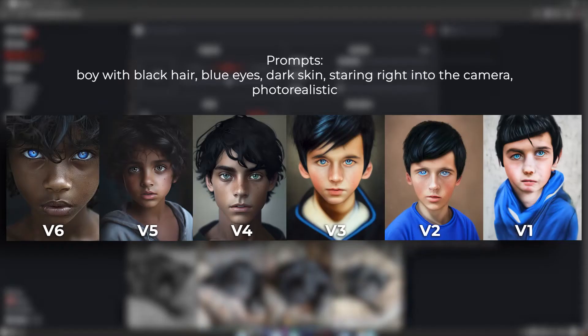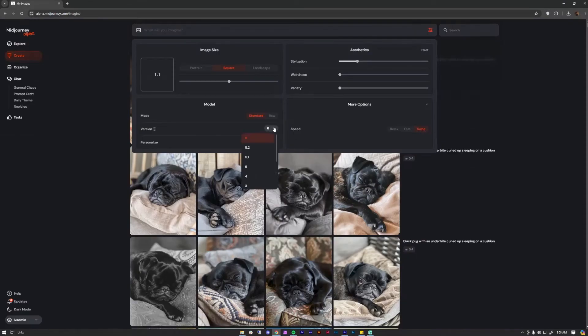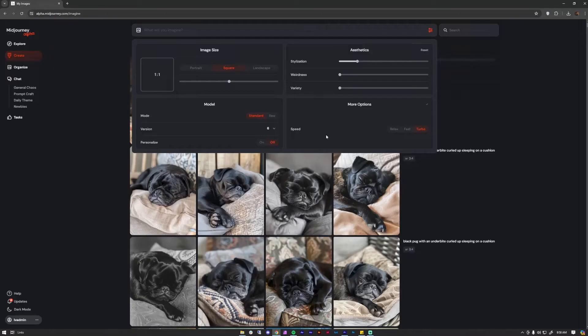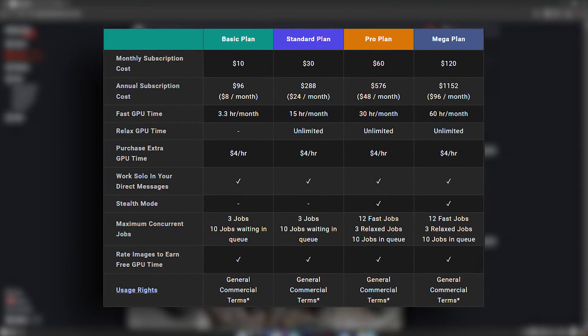Number six: You can access MidJourney and Niji's older versions — just click version and choose your fighter from the drop-down. Number seven: Use the Niji engine for anime styles; they're built for that. Number eight: Change your generation speed between relaxed, fast, and turbo. But remember, the faster they generate, the more GPU hours it eats up and the price points vary.